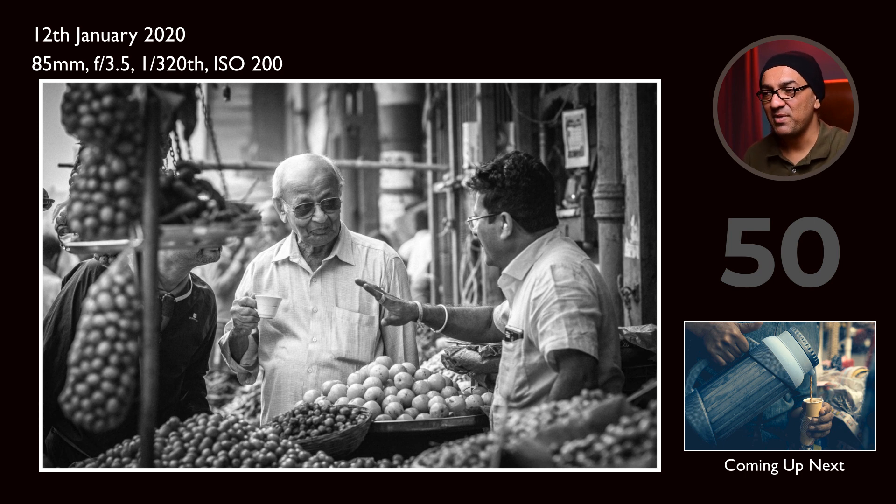This is again a storytelling image with three people talking and expressions visible. One guy's face is hidden, which is something we always look for to create drama in our frame — hiding some faces while people are doing interactions. Having one person's face hidden adds more drama to the frame.